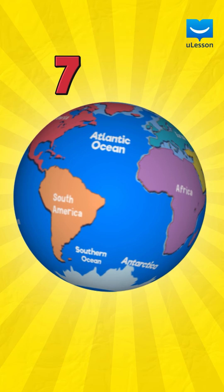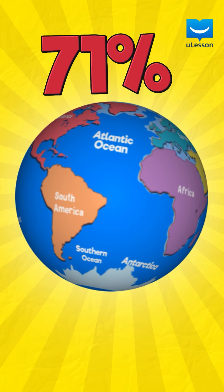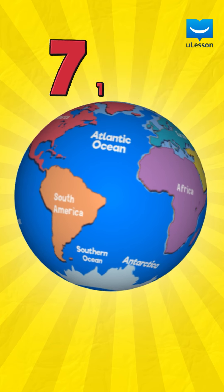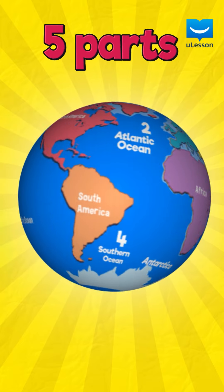About 71% of the surface of the Earth is ocean water. That's a whole lot of water. All oceans are connected but can be divided into five parts.